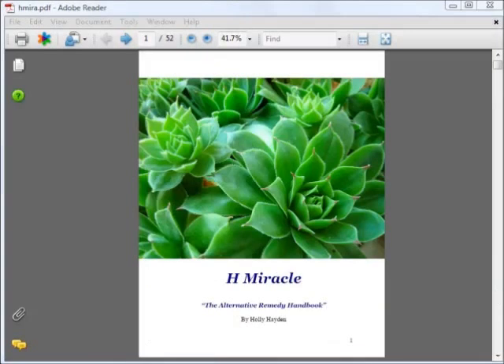I'm going to pause the video now so that I can go and read through the entire e-book before giving you my review of its contents.